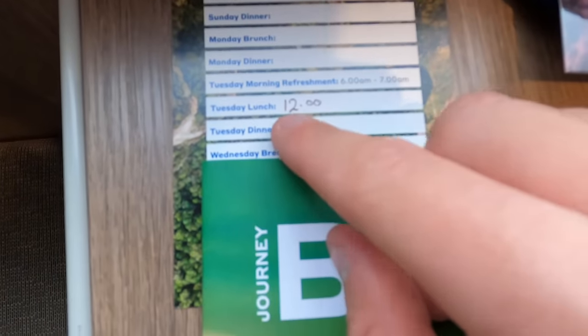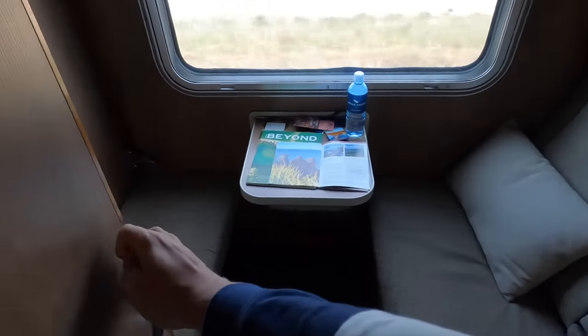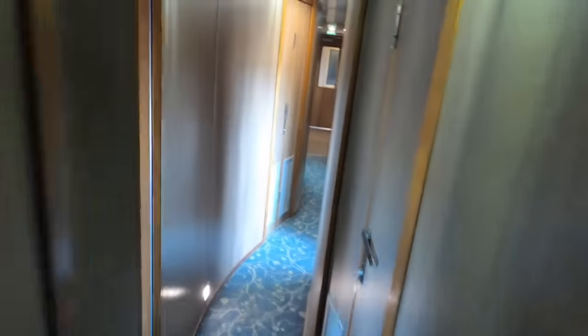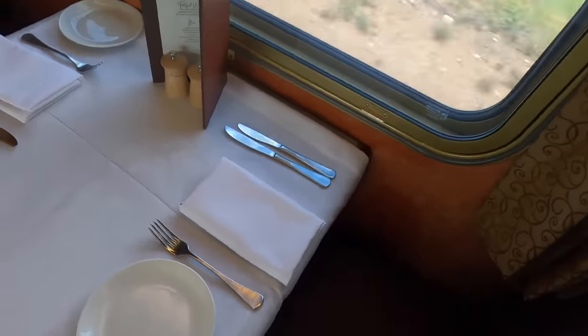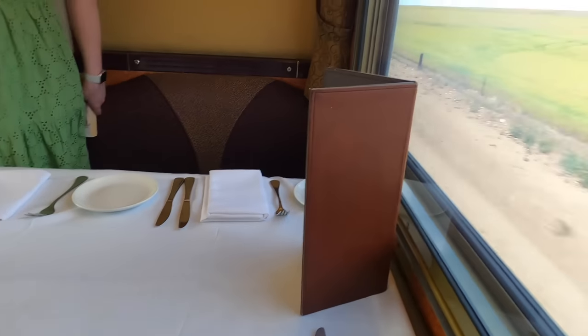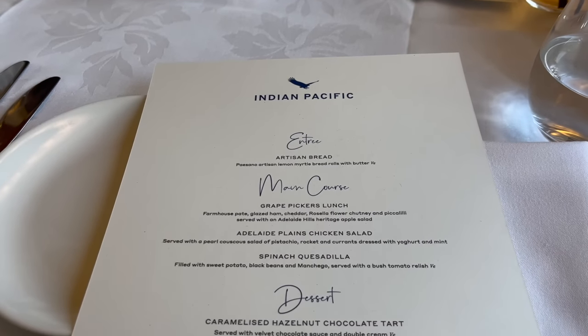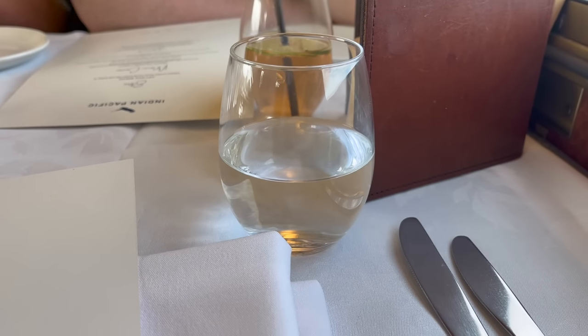My lunch time is 12pm and it's now 11:50, so it's time to head to the Queen Adelaide Restaurant for my first meal aboard the Indian Pacific. Myself and the other passengers in my carriage had to wait in the Outback Explorer Lounge before being called through. We sat at a table of four with two ladies we hadn't spoken to yet. Today's lunch is a two-course lunch featuring local ingredients. All meals on the Indian Pacific feature ingredients from the area in which the train is currently travelling.